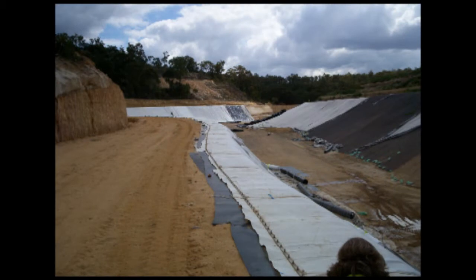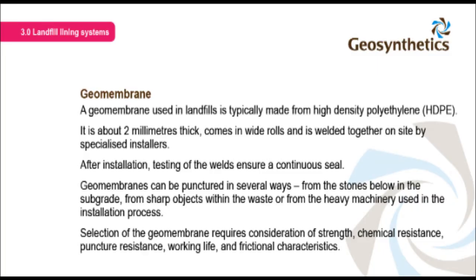Alternatively, mechanical fastening systems may be used for anchorage. A geomembrane used in landfills is typically made from high density polyethylene. It is about two millimetres thick, comes in wide rolls and is welded together on site by specialised installers. After installation, testing of the welds ensures a continuous seal.